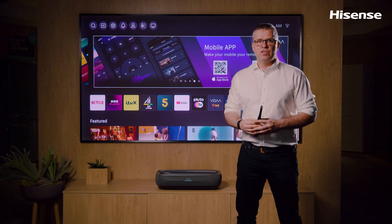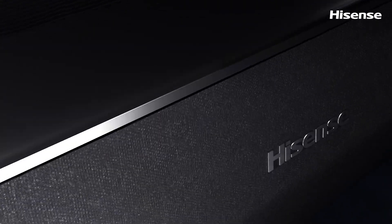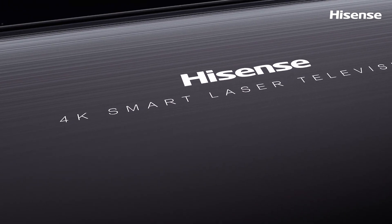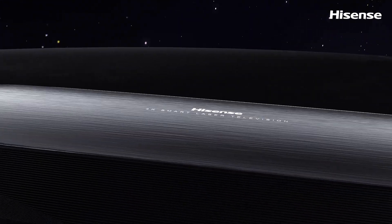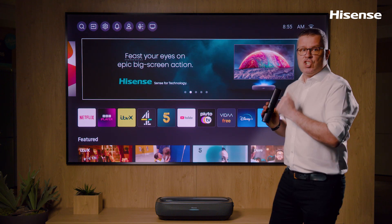With 2036 applied patents, from 2K to 4K, single color to triple color, Hisense are pioneers in the laser TV industry and continue to produce cutting edge products in this category. So let's meet the flagship, the L9H.